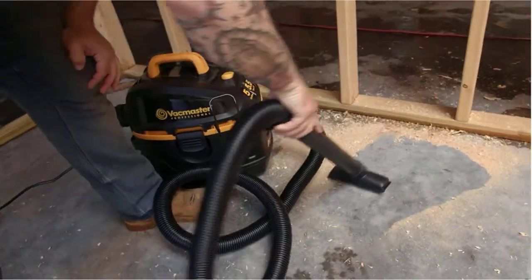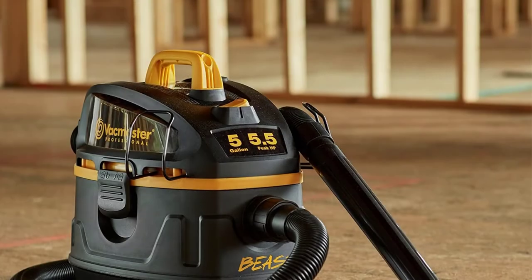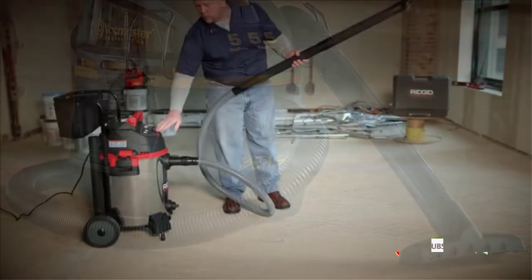A wet-dry vacuum is a versatile device that can clean both dry waste and wet spills. They are lighter, smaller, portable, and more economical than regular vacuum cleaners. They come in either cordless or corded versions, and a few models are wall-mounted which can save your storage space.